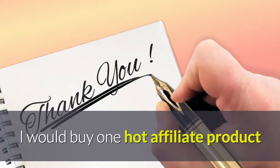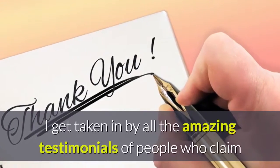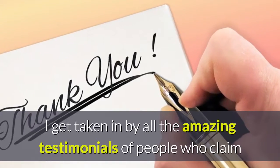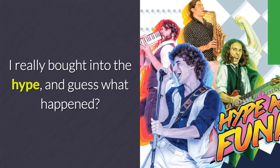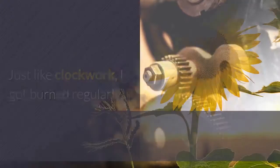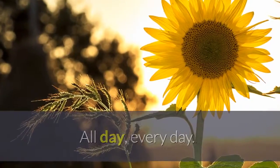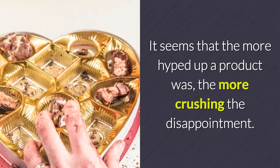I would buy one hot affiliate product after another. I'd get all excited at the sales page, get taken in by all the amazing testimonials of people who claimed they make thousands of dollars in their sleep. I really bought into the hype — and guess what happened? Just like clockwork, I got burned regularly. It seems that the more hyped up a product was, the more crushing the disappointment.